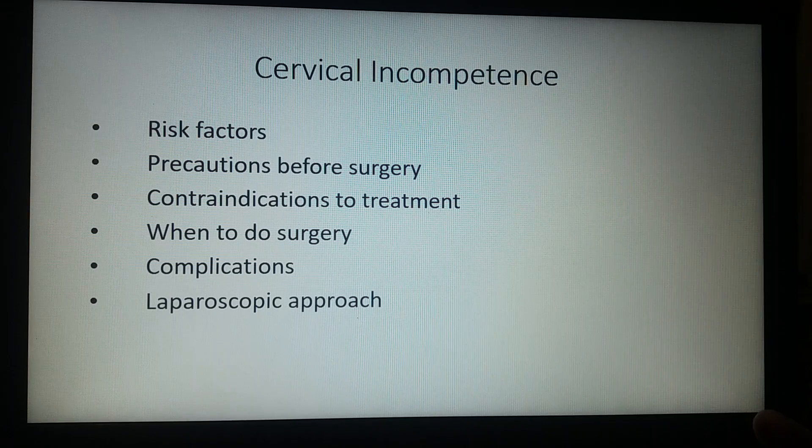Every procedure has its inherent complications. For this one, they may include uterine contractions, bleeding, rupture of membranes, and infection. A few expert laparoscopic surgeons are also doing this operation laparoscopically.